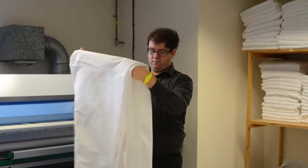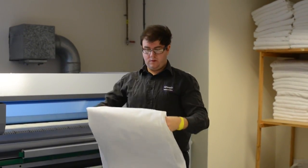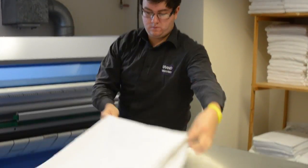We've always believed it's very important to have an on-site laundry. You don't have the problems of having to count all your linen, bag it up, and send it off to a laundry. It's on-site — you're in control of it.